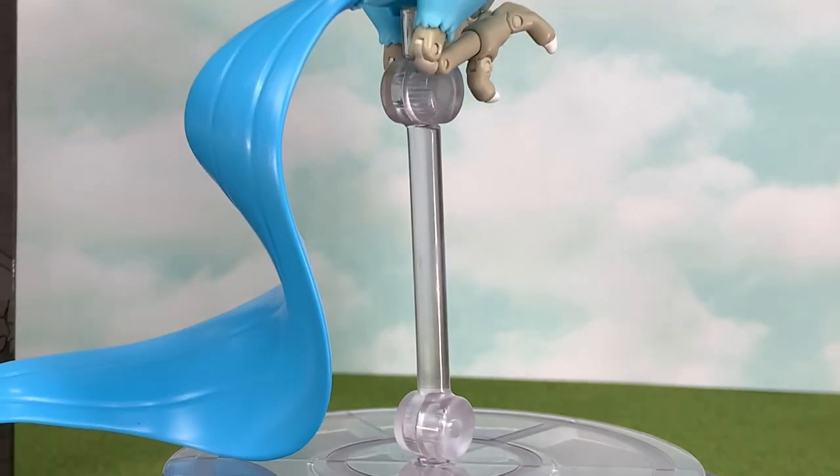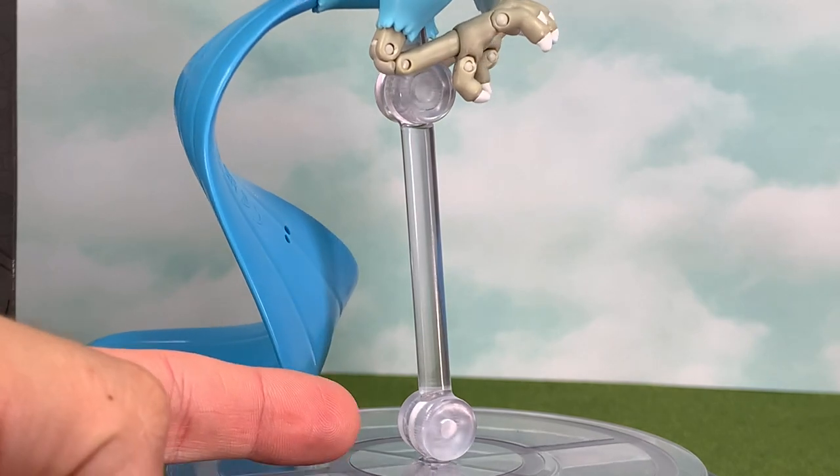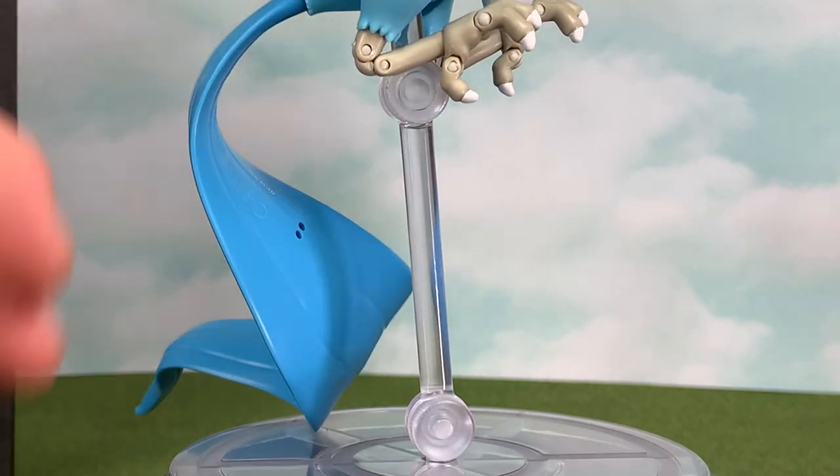Like Charizard, Articuno also comes with a multi-articulated stand. We have points of articulation here at the base plate and then higher up where the figure actually sits.